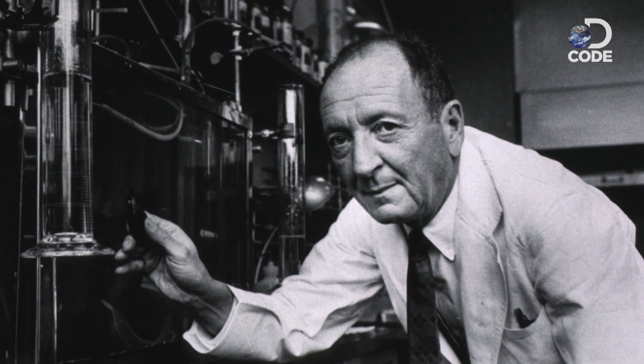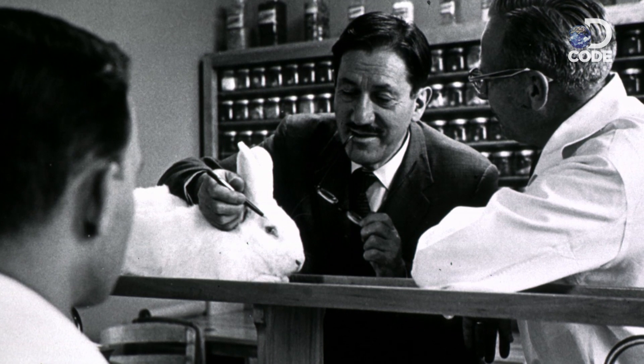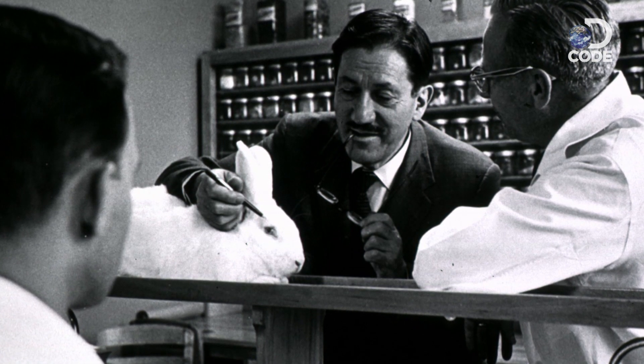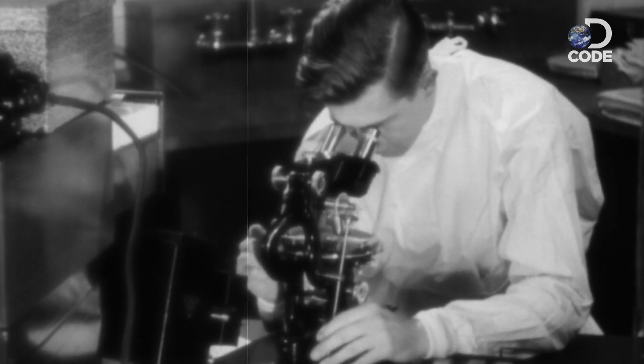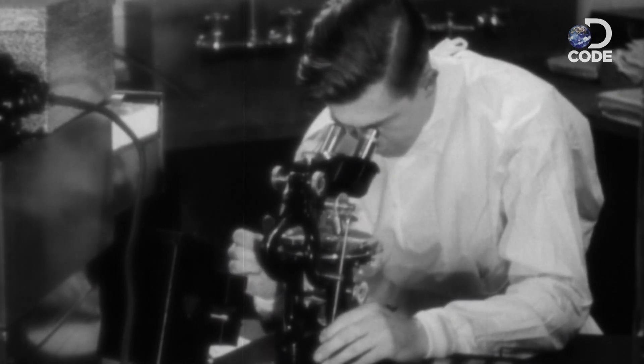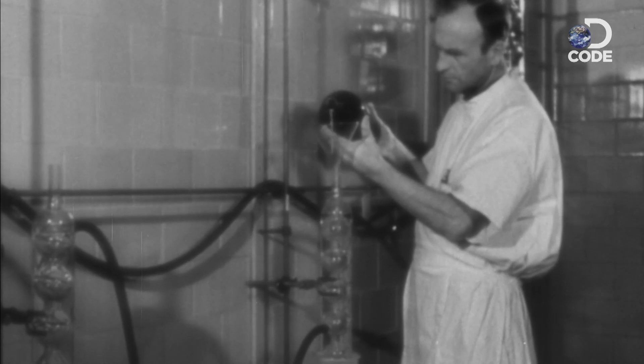Worried that it would be used again in the Second World War, two American scientists — Alfred Gilman and Lewis Goodman — were tasked with studying this deadly gas. They found that it attacked the body's bone marrow and killed the white blood cells within it. Gilman and Goodman immediately saw the medical potential and produced the first versions of chemotherapy.